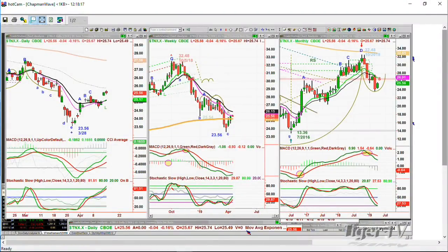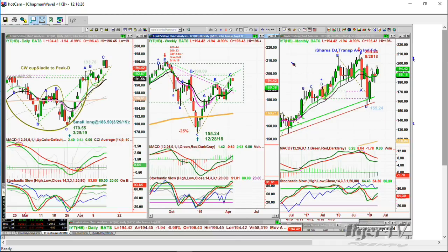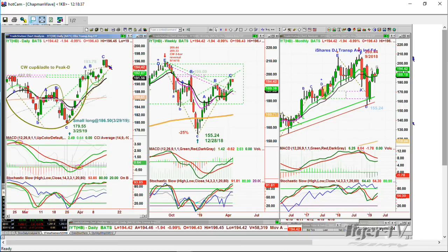We're back. The IYT — we are still long the IYT, trading at 194.42, down $1.94. That's a big pullback. But there was a big gap from the close on Thursday into the Friday leap to the upside. I have this as a leg C. It's still a leg C because we went from 196.36 to 196.45 this morning, and now pulling back sharply. This is going to be quite important for a number of reasons.